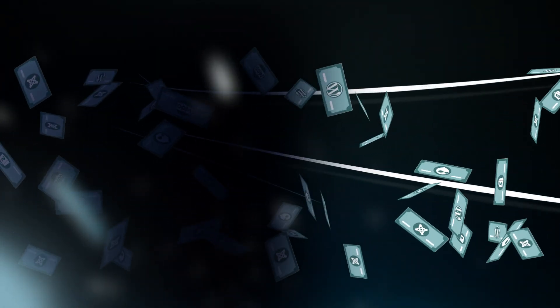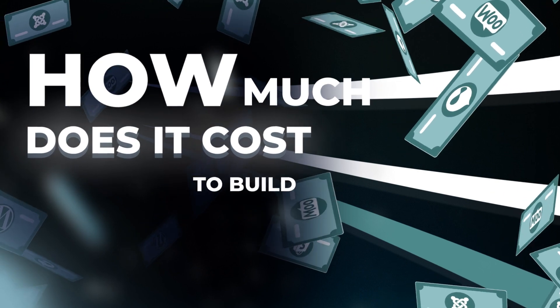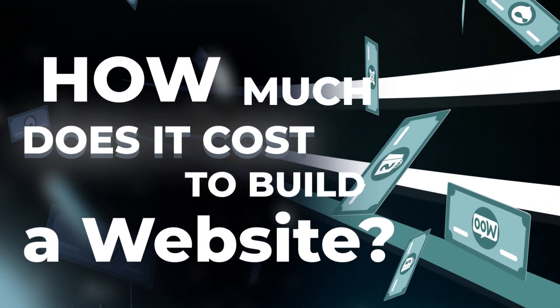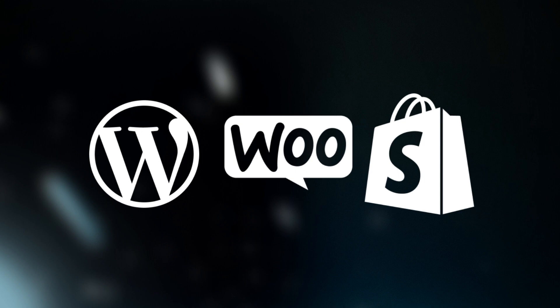Hey there, fellow entrepreneurs. Are you ready to take your business online? Today we're going to dive into the nitty-gritty of website development costs. We'll explore three popular platforms: WordPress, WooCommerce, and Shopify. So grab a notepad and let's figure out how much it really costs to build a website.